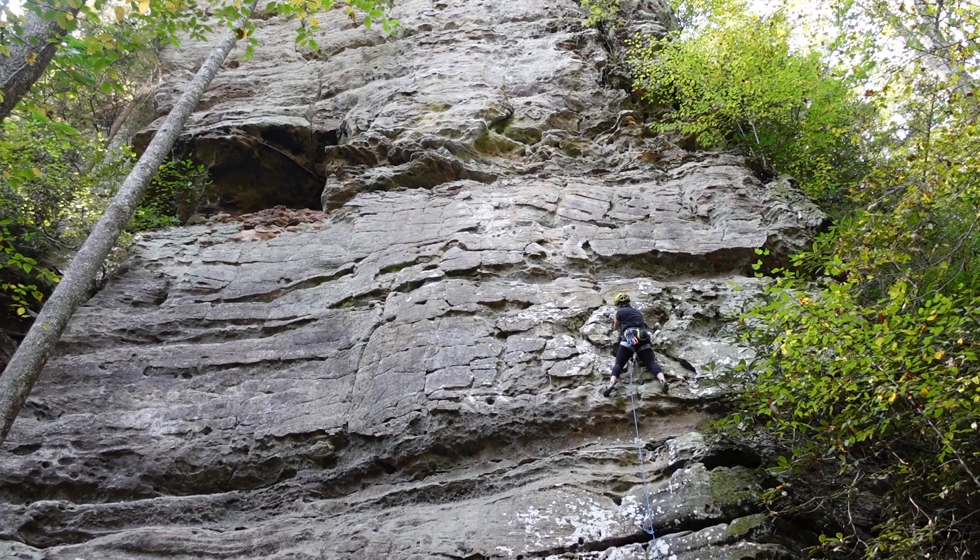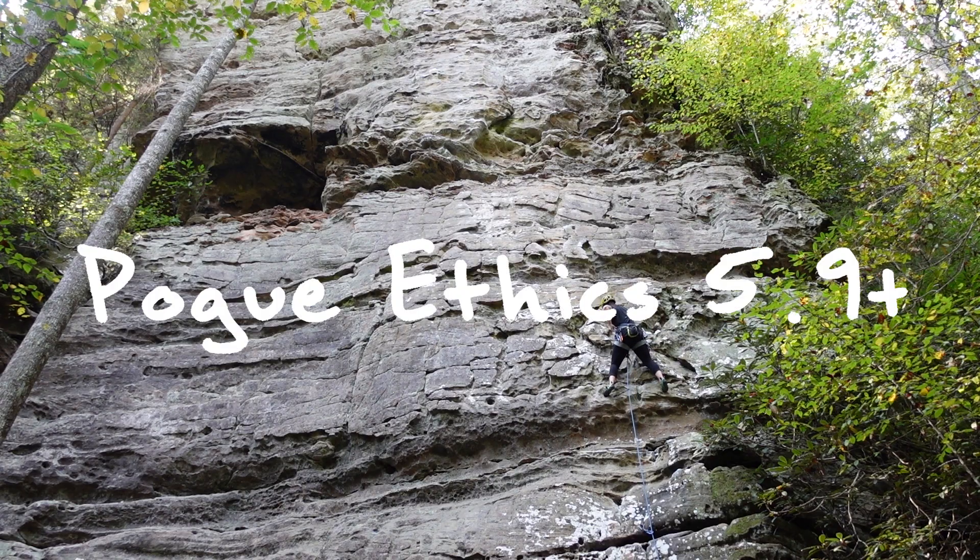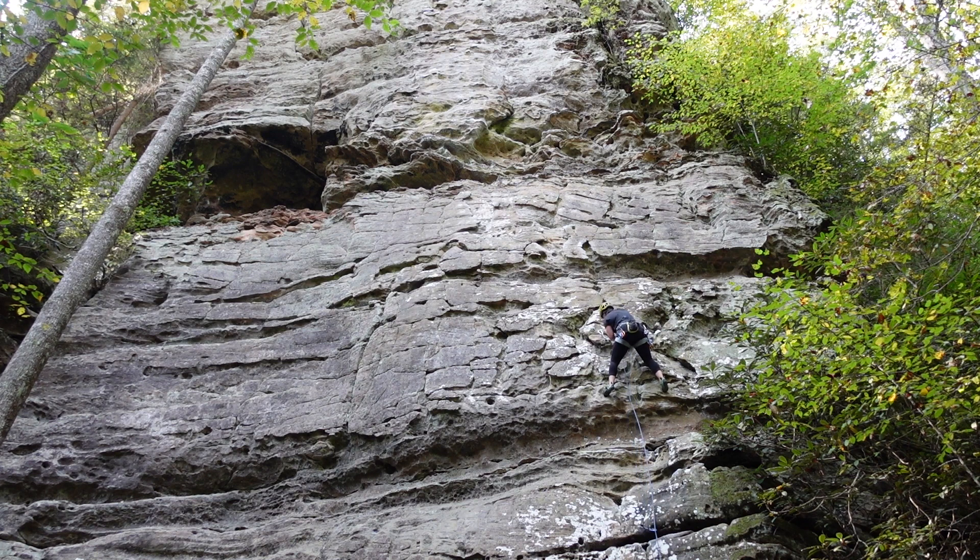Another cool climb in Fantasia is Pogue Ethics, an 80-foot 5.9+ with a small traverse at the beginning and a crux at the large flake in the middle.